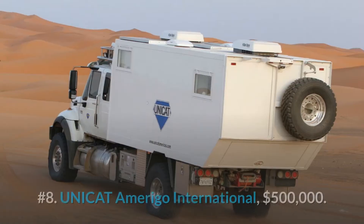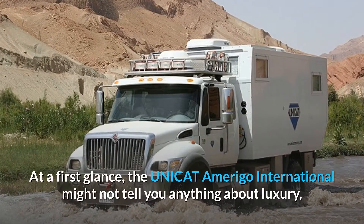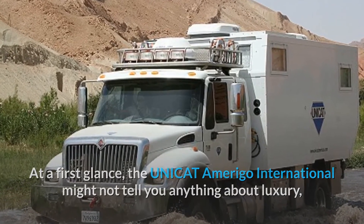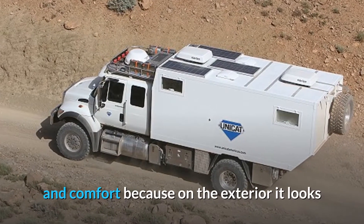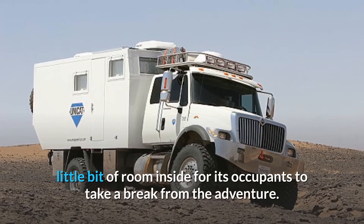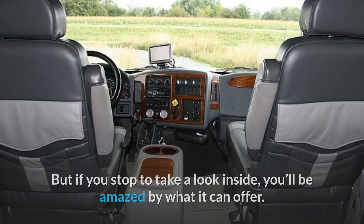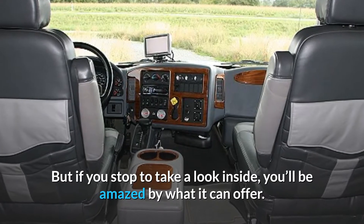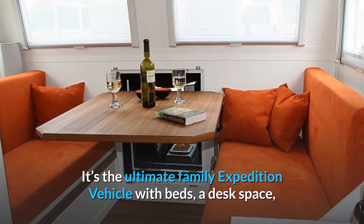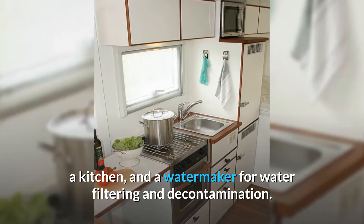Number 8: Unicat Amerigo International, $500,000. At a first glance, the Unicat Amerigo International might not tell you anything about luxury and comfort, because on the exterior it looks like a tough truck able to handle the roughest terrain out there with a little bit of room inside for its occupants to take a break from the adventure. But if you stop to take a look inside, you'll be amazed by what it can offer. It's the ultimate family expedition vehicle with beds, a desk space, a kitchen, and a water maker for water filtering and decontamination.